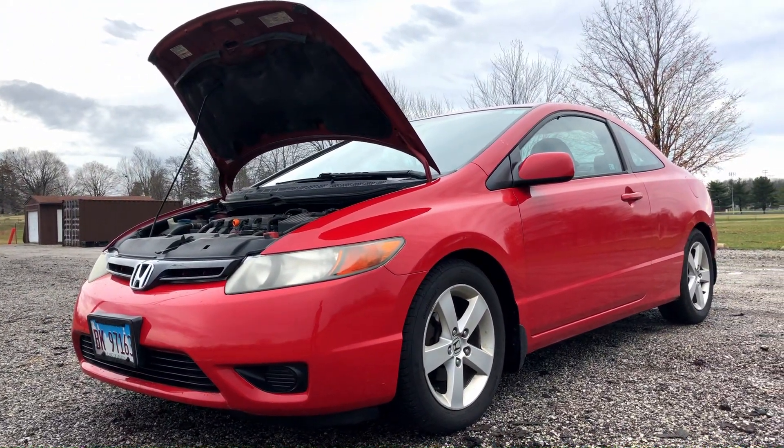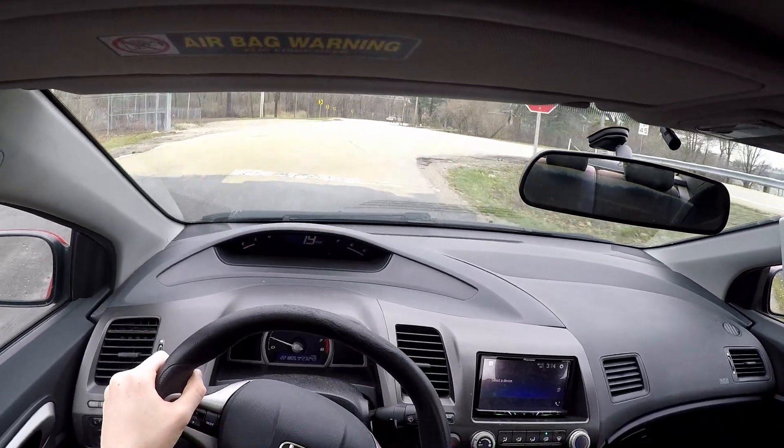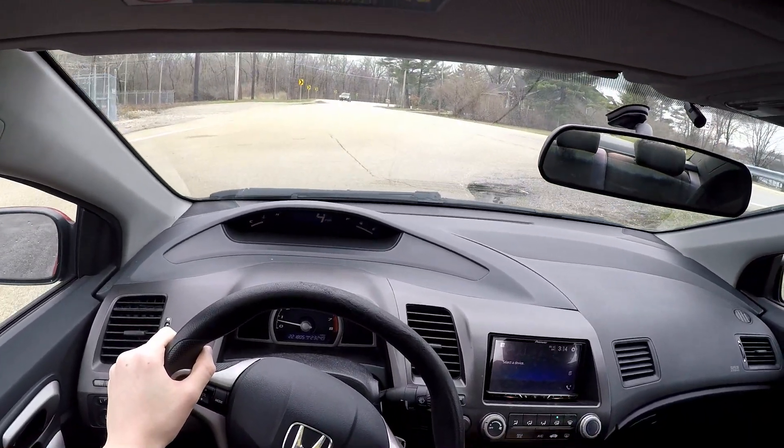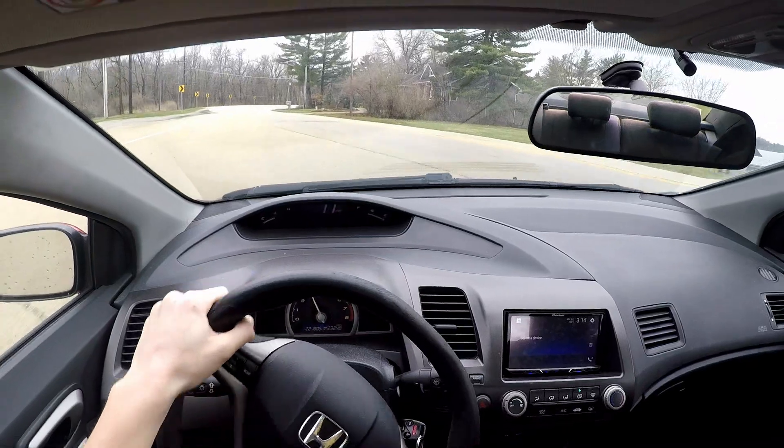iVTEC is used in engines such as the K20, and is one of the reasons why it's able to be so powerful, and yet efficient and reliable. Traditional VTEC is used in engines such as the B-Series, an older but almost equally fantastic Honda engine. So hopefully now you can understand a little more about VTEC and iVTEC, and how Honda uses these systems to create some of the greatest four-cylinder engines of all time. If you want to know more about VTEC, I've provided some links in the description. Hope you all enjoyed this!